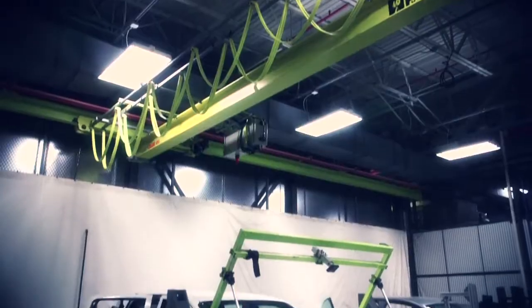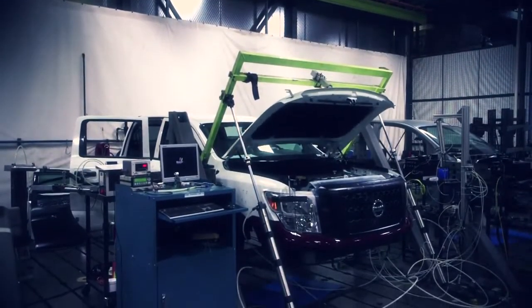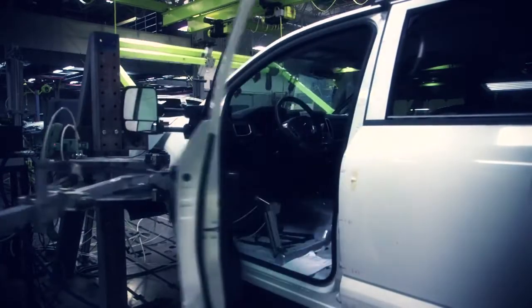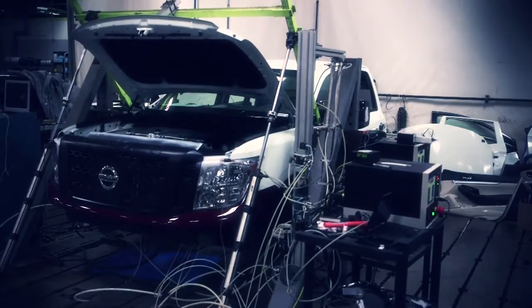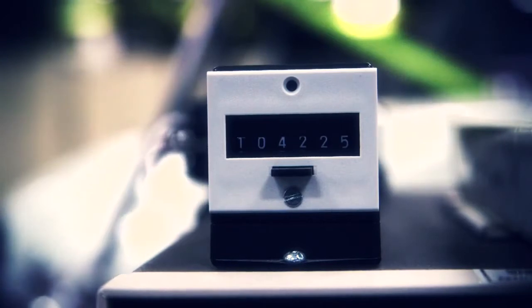Right now we're running the hood durability test. We look for the aging characteristics of the hood under repetitive open and close operation. We're also doing the door open and close durability, and similarly we look for the aging characteristics under repetitive open and close. We run thousands of cycles to represent more than 15 years in service.